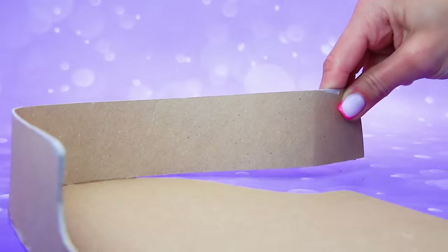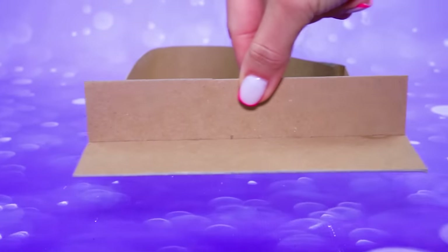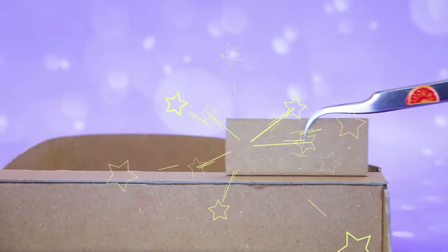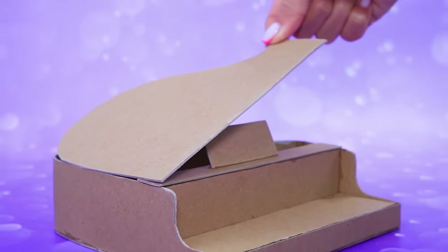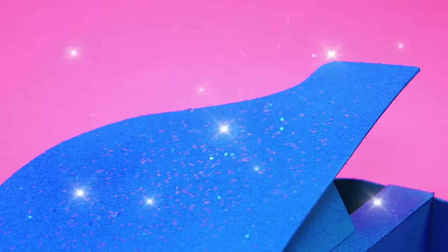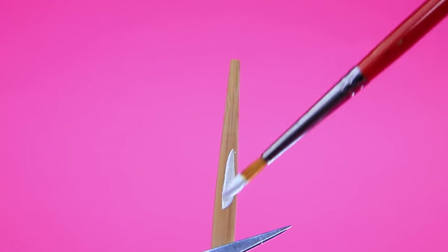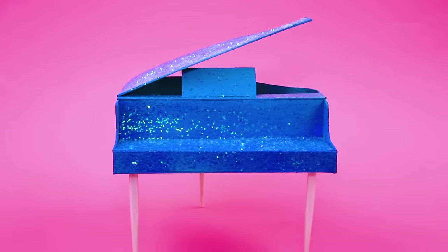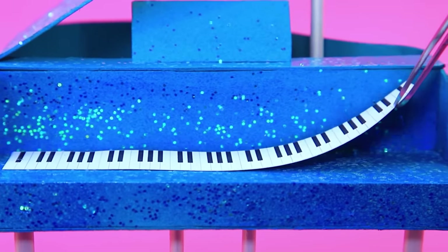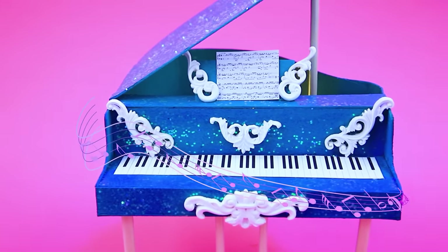Make a piano out of thick cardboard. Put in a space for the keys. The sparkly blue piano is always the center of attention. Add pedals and keys. Here's the sheet music. What a beautiful piano!